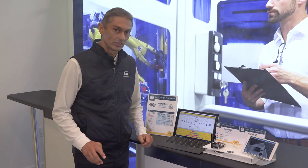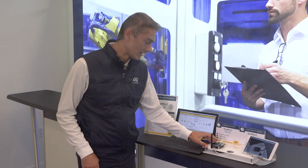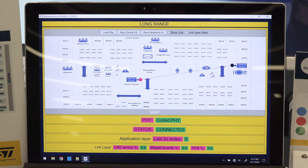As soon as we switch from the uncoded 1 Mbps PHY to the coded PHY with this button, we can see that the link quality increases. This can be observed both at the link layer level and application level, and it is evident, for example, by looking at the missed BLE connection events, which are reduced in the latter case.